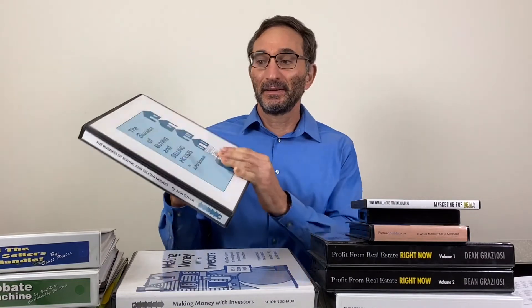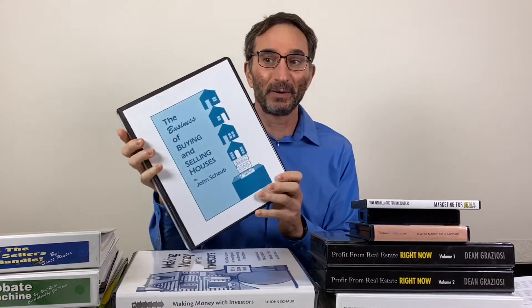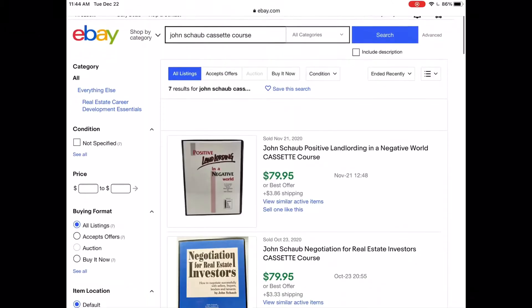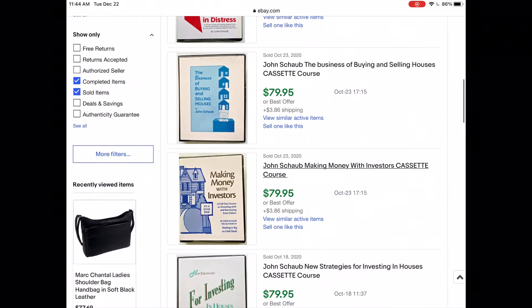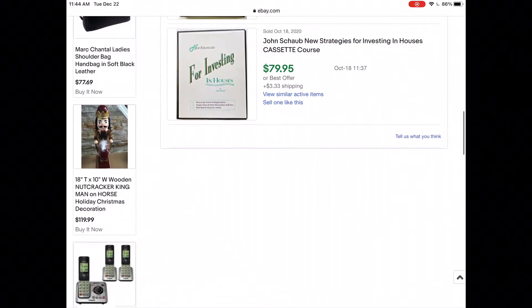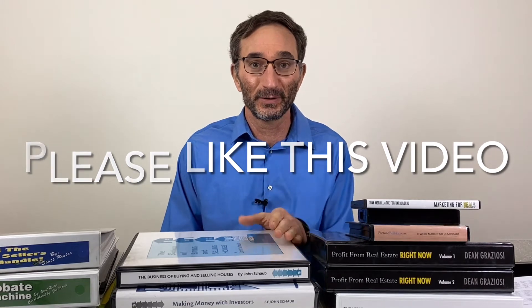This is a John Schaub cassette tape program — six cassette tapes and a workbook. This particular one is my own personal copy I'm showing you for this video, but I sold one exactly like it as my very first sale on eBay. I went on to sell six more for a total of seven, which came to $559.65 in sales. Six of them belonged to a real estate investor friend who gave them to me on consignment, and one was my own that I no longer needed.